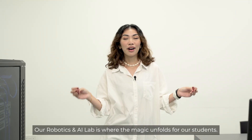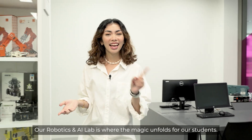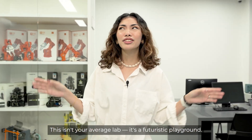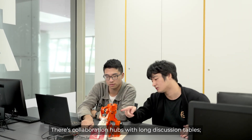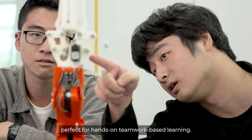Gear up, tech wizards — our robotics and AI lab is where the magic unfolds for our students. This isn't your average lab; it's a futuristic playground. There are collaboration hubs with long discussion tables, perfect for hands-on, teamwork-based learning.